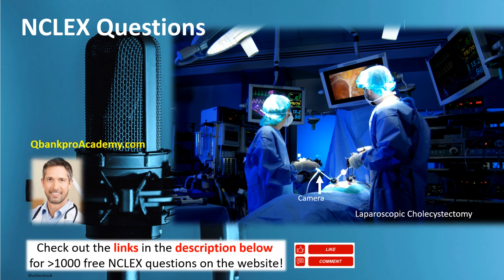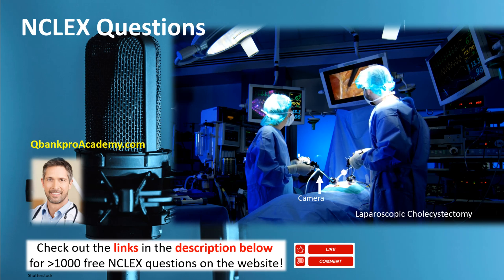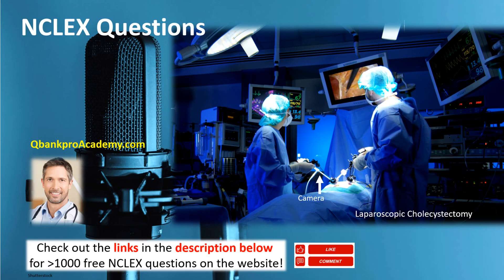You need to know about that procedure because typically they will ask you questions referring to it as either a laparoscopic cholecystectomy or an open cholecystectomy, which means the patient is going to have a larger incision.